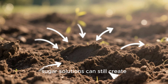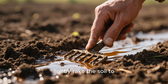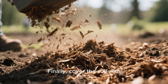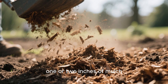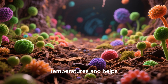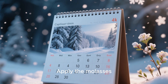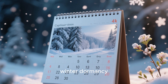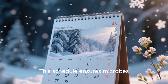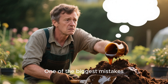Pour the solution slowly and evenly over the soil surface — avoid dumping it all in one spot, because concentrated sugar solutions can still create micro-pockets of anaerobic activity. Once applied, lightly rake the soil to help the liquid move a few inches down. Finally, cover the soil with one or two inches of mulch to protect microbial processes from freezing temperatures. Apply the molasses mix once at the start of winter dormancy, once at midwinter, and once in early spring.